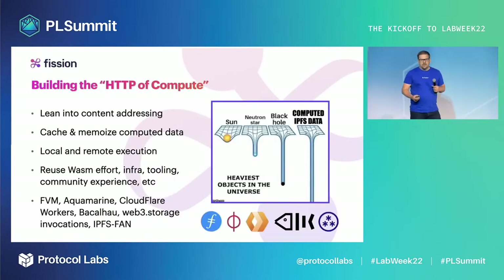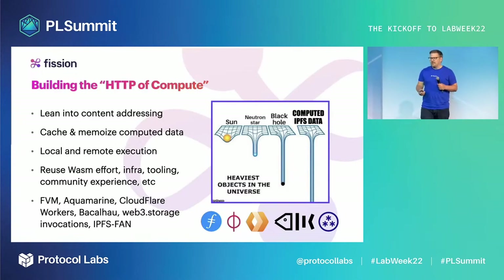What does it mean to build the HTTP of compute — to make compute as ubiquitous as what we think of as the web today? We're not talking about static web pages anymore. We're talking about combining and recombining data with compute. It means we can take data, compute over it, and cache it across the entire network, which others can then compute on top of — computing locally as well as remotely.